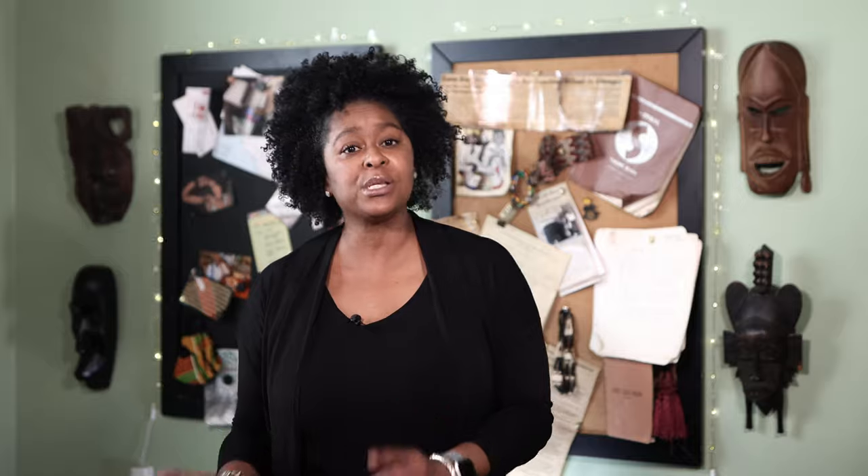One of my clients is a water utility. In this county, when a person moves and leaves an outstanding balance, the debt stays with the meter. When someone else moves into that house, they discover they have to pay the past due bill before they can turn their water on — and they're mad. The agent could say the debt is attached to the meter, and regardless who accrued the debt, ABC utility won't turn on water until the bill is paid. But this approach will get pushback and it's going to be difficult to manage.